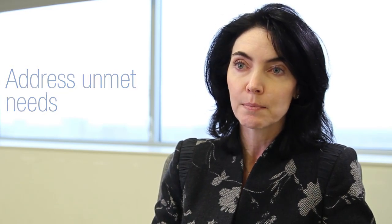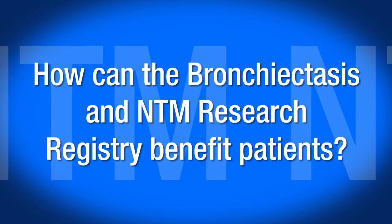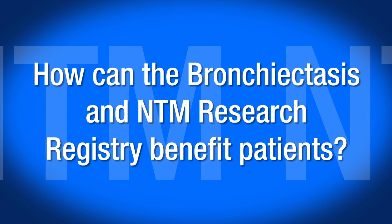The point of this initiative is to address the unmet needs of patients with bronchiectasis and pulmonary NTM disease. Patients can contribute to the general knowledge of bronchiectasis and pulmonary NTM disease by being part of this National Registry.